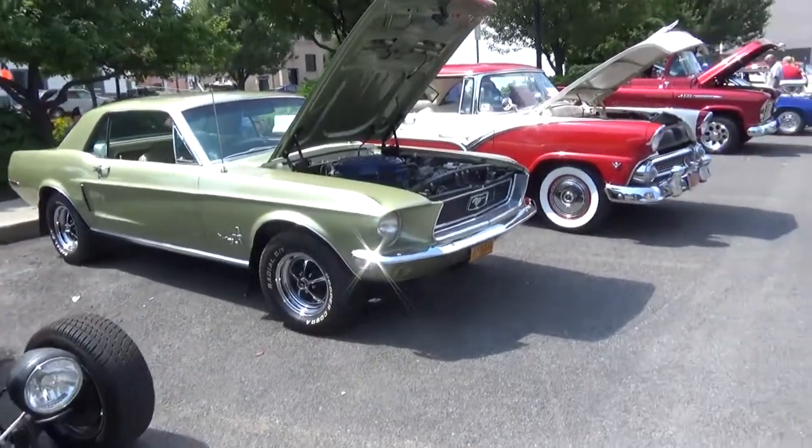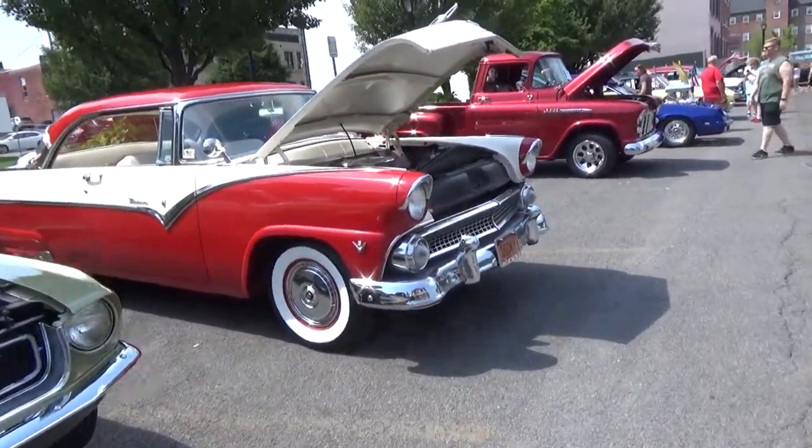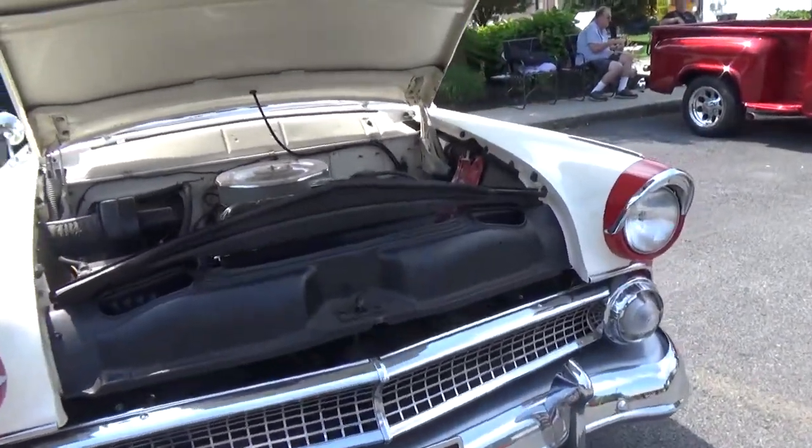We've got the hot rod pickup right there, Mustang, Ford Fairlane — really nice vehicle right there.